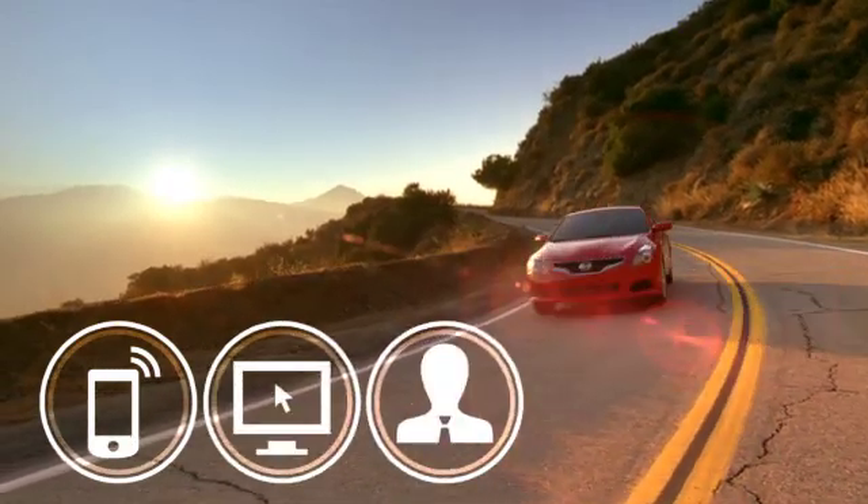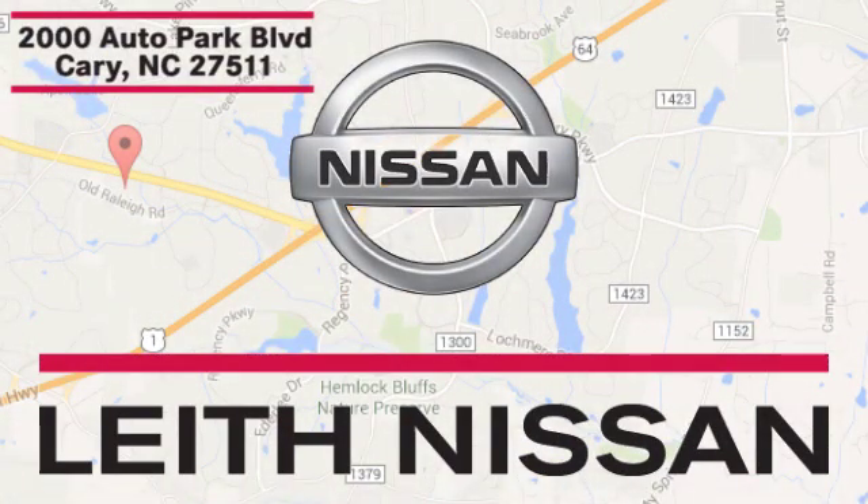Call, click, or stop in today. We're conveniently located at 2000 Auto Park Boulevard in Cary, North Carolina.